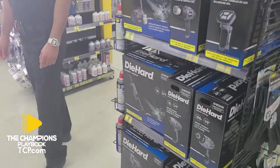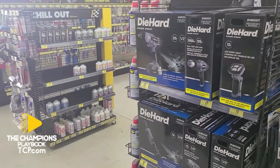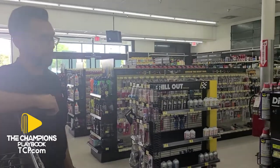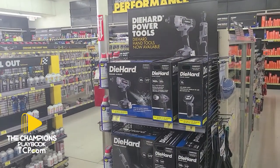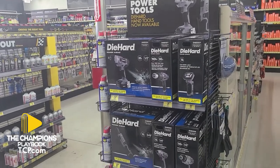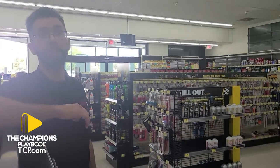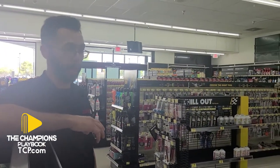Is DieHard a specific brand associated with Advance Auto Parts? Yes, they are. And are there specific warranties that come with DieHard? With DieHard batteries, we offer a one-year warranty battery, a two-year warranty, and a three-year warranty battery.